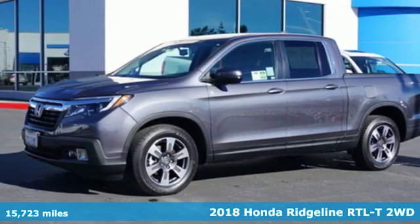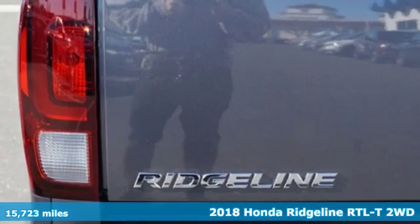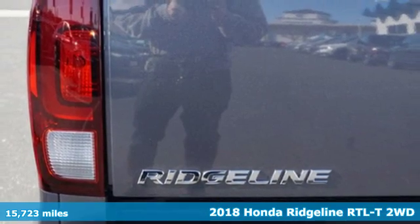Here's a certified 2018 Honda Ridgeline. Honda has a world-renowned reputation for reliability.